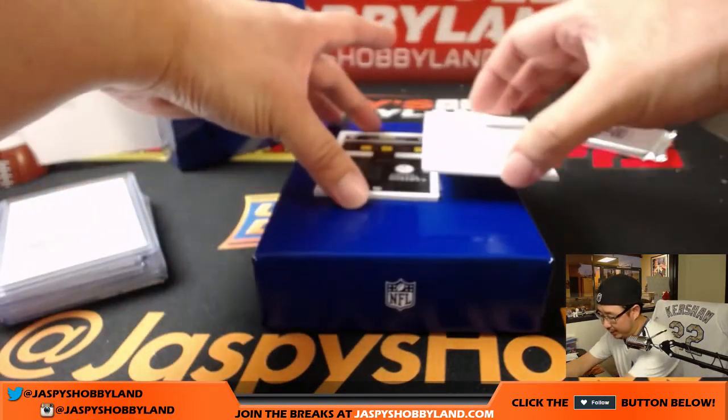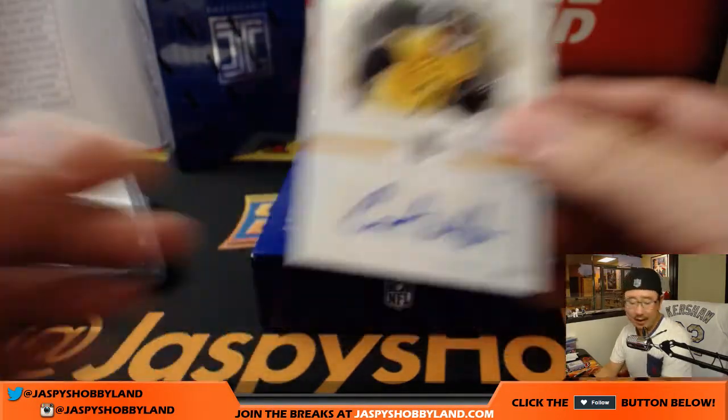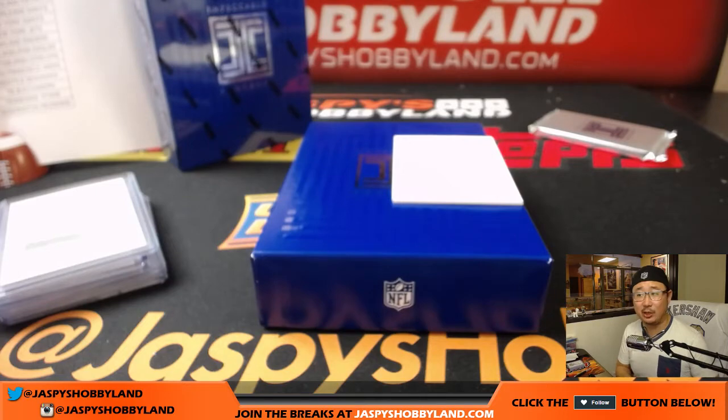And the last one here is Cameron Sutton, 31 out of 49 — nice autograph for the Steelers. Jeremy Tillman with that.